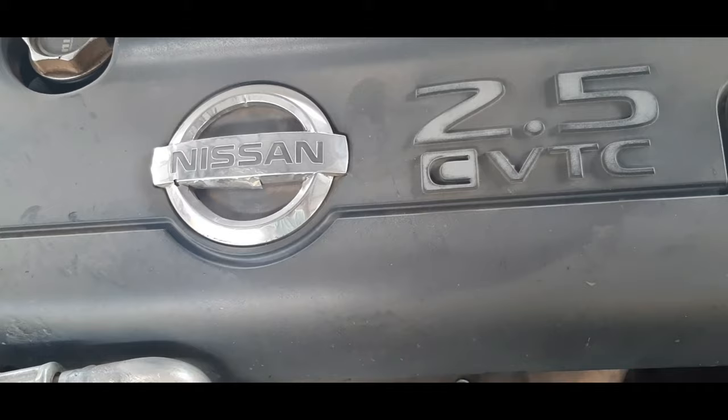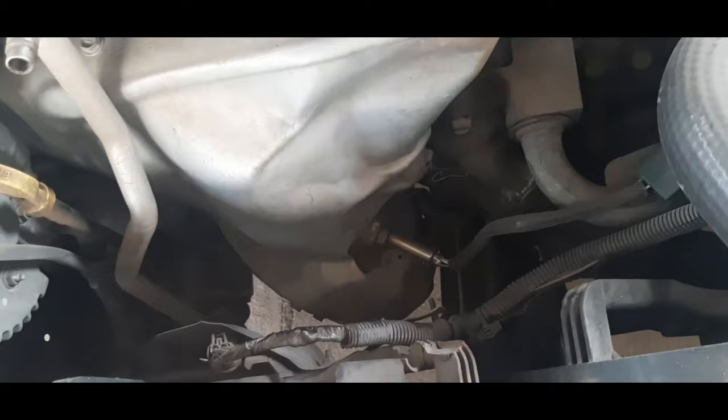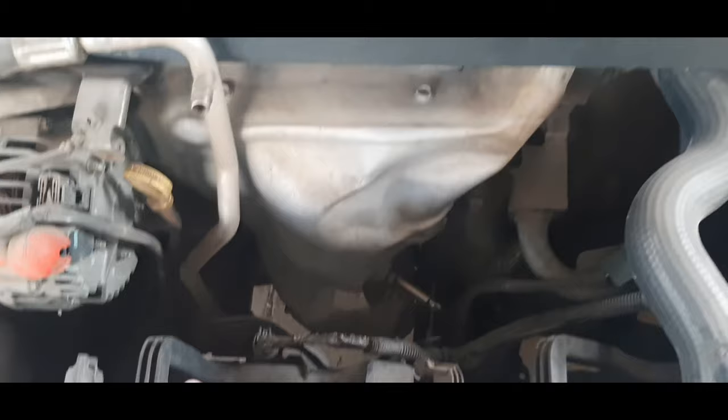It will overheat, and also it will lose power. So if you have those two main symptoms, it might be the catalytic converter. So make sure to check that out. And before you open your cylinder head and the cylinder head gasket, make sure to check the catalytic converter.